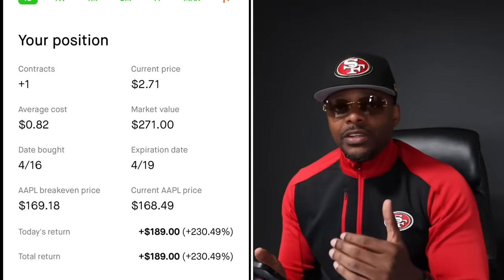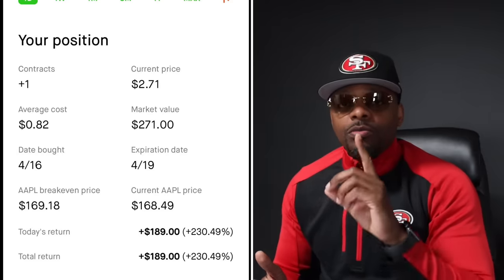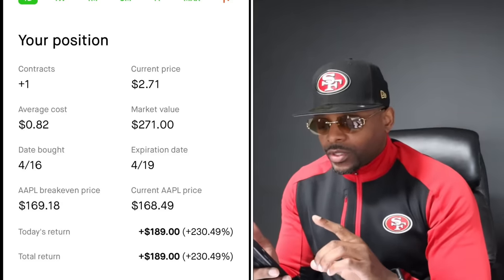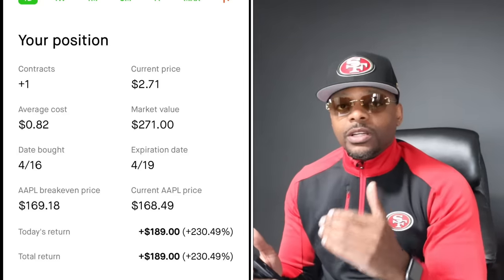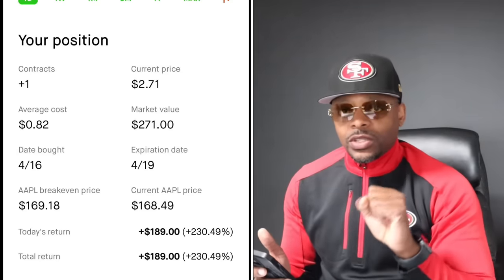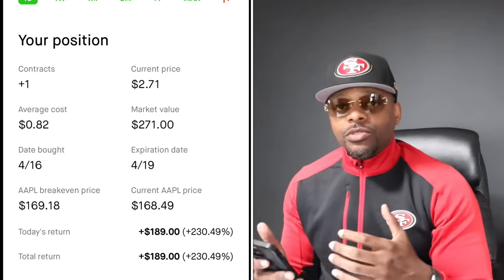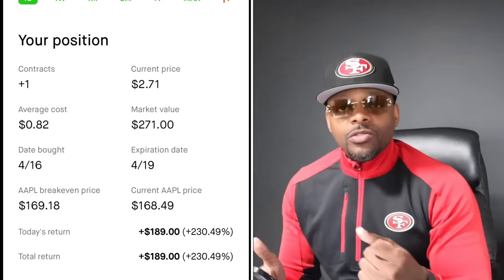I told you guys yesterday about the 170 put and the 172.5 put on Apple — a $1 move equals 30 points, so you had an exit range right away. Matt got in with an average cost of 82, took it to 230, and 2x'd his money. When Matt scales to 10 contracts, then 20 contracts, he'll have that life-changing moment. And once you get to 100 or 200 contracts with 230%, you see how quickly you hit the 100k challenge.